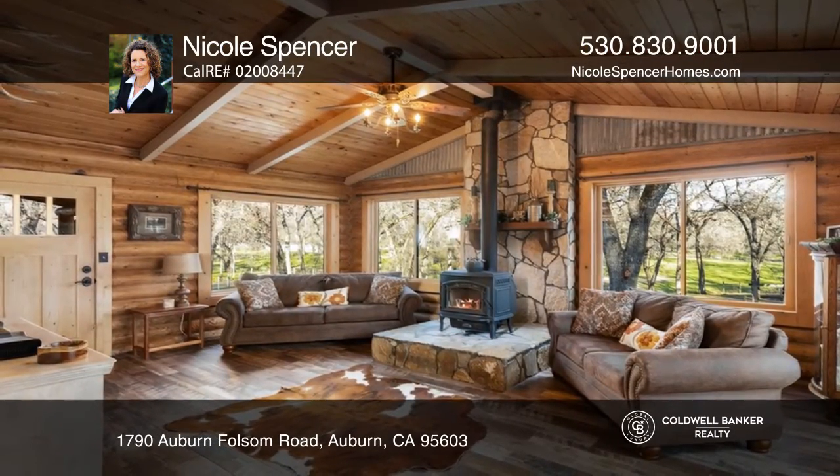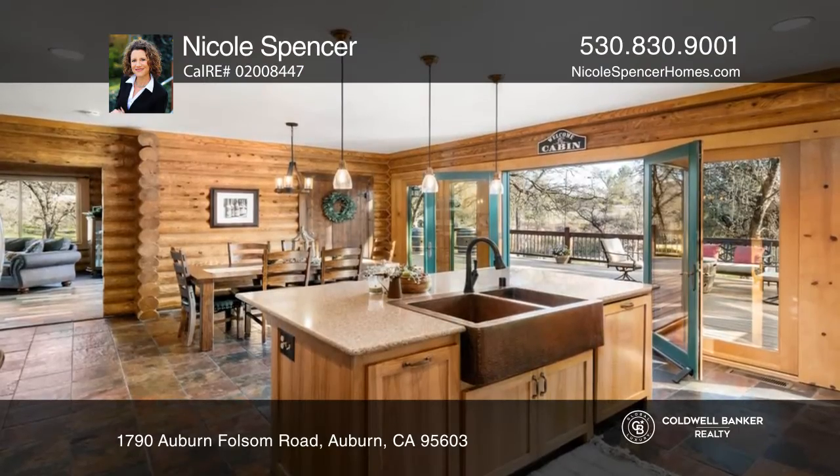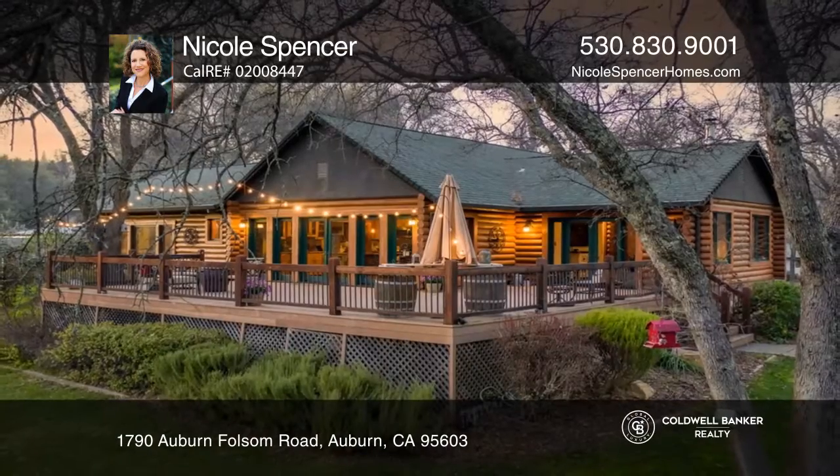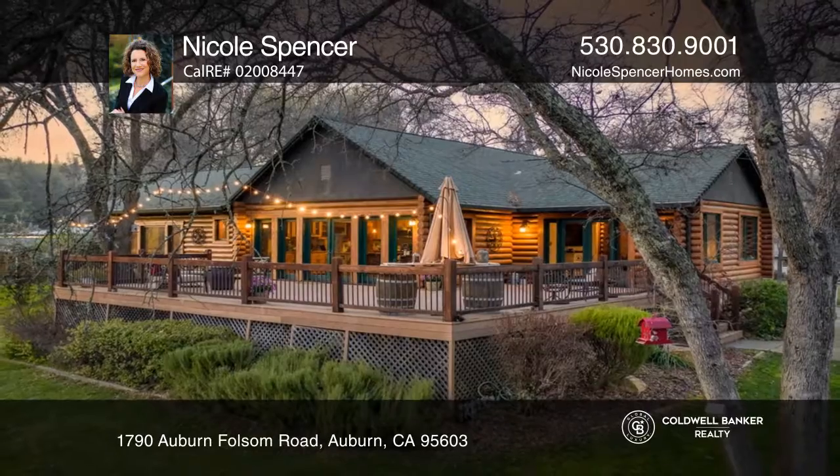See more details and a cinematic video at www.1790AuburnFolsom.com. Nicole Spencer would love to give you a private tour.